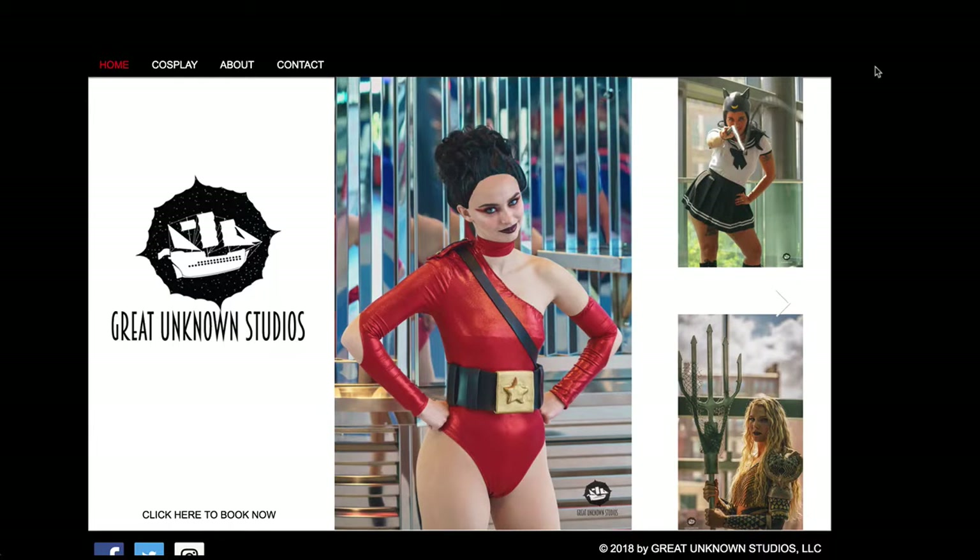Hello Great Unknown Studios. I wanted to give you a little video feedback on the site, which is really nice. It has a lot of things going for it, not least of which is this pretty cool logo.